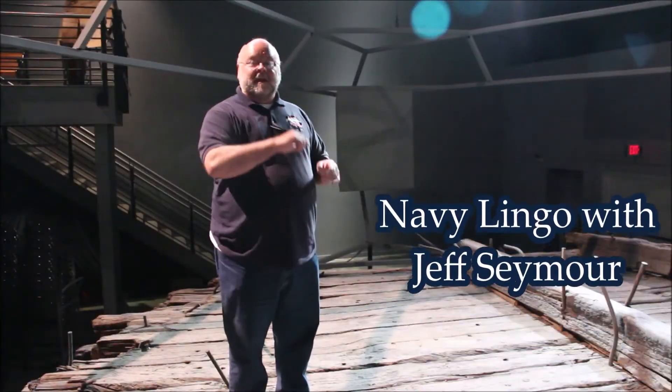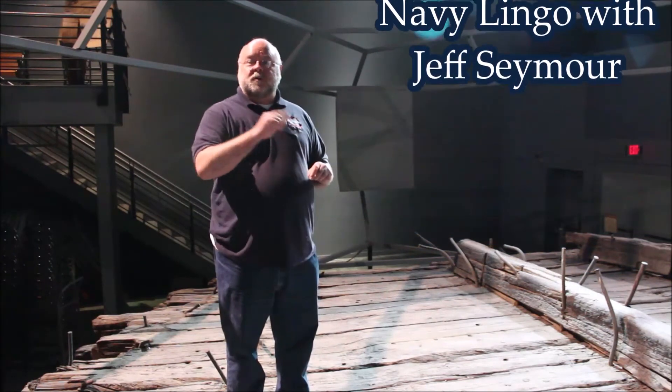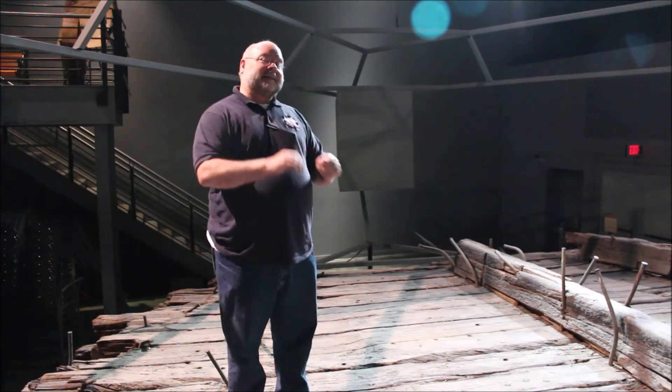Ladies and gentlemen, welcome to another edition of Navy Lingo. I'm Jeff Seymour, curator and historian here at the National Civil War Naval Museum, and I am right here at the bow of the CSS Jackson.